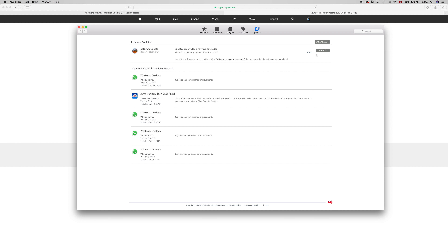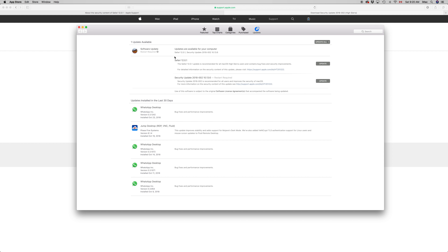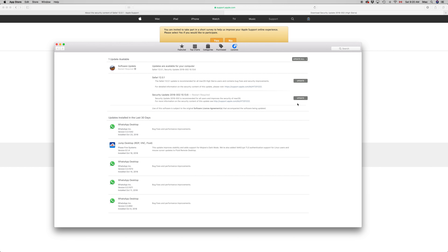Go to your App Store. If you don't see it in the dock, click on the Apple logo and the third option is your App Store. Go into the Updates section, click on 'expand more,' and you should see the security update plus your Safari update listed there.